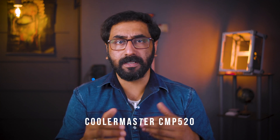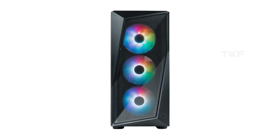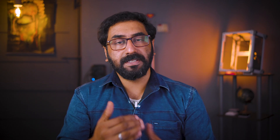Moving on to the mid to high range: cabinets from 5,000 Rs. and above. The first one is the Cooler Master CMP520 at around 5,500 Rs. The Cooler Master brand needs no introduction. The build quality is decent — it is not in the heavy-build Master Box series but still decent. Three ARGB fans are included in the front. It has a wavy mesh design in the front which is a great design, available in black and white. Inside it has great space. This is the first recommendation for the mid-range.